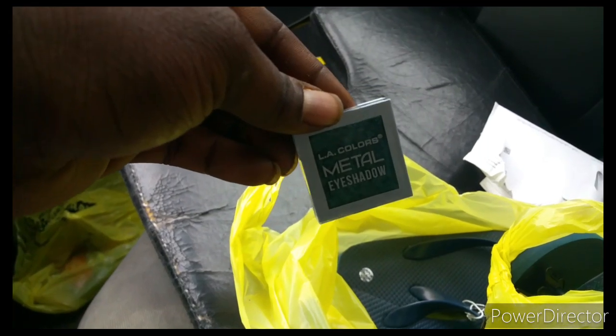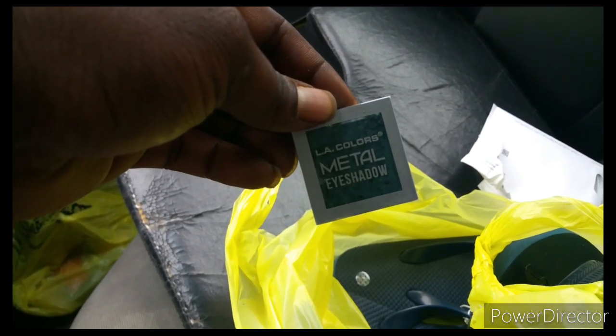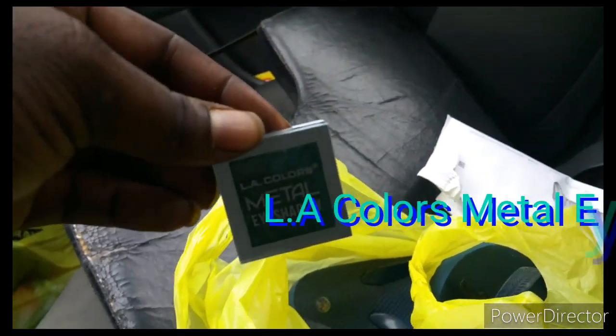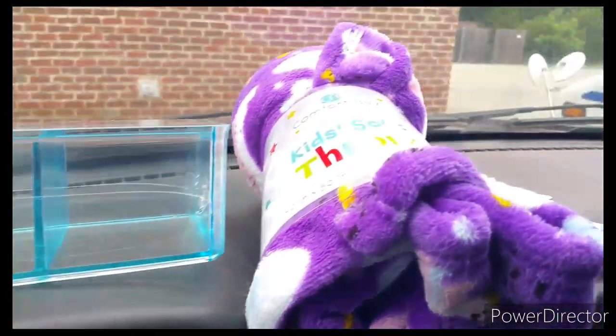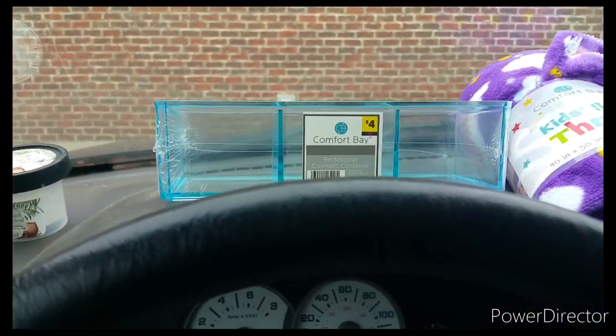And this eyeshadow for a penny. The LA Colors did penny out — not all of it, just their square eyeshadow and palettes. That pennied out. That's all I got from this store. I'm probably gonna go to another store — we'll see.